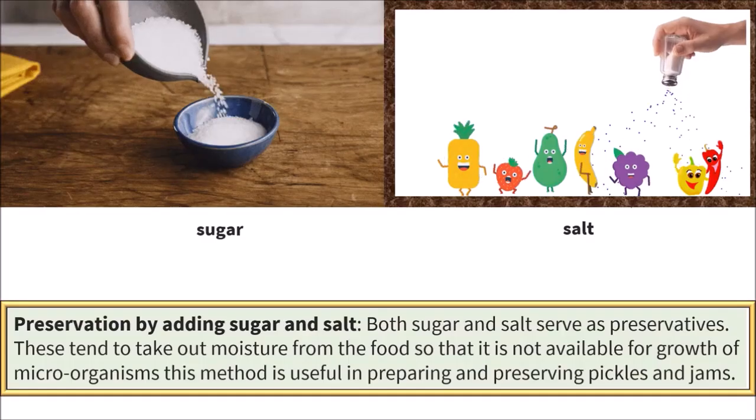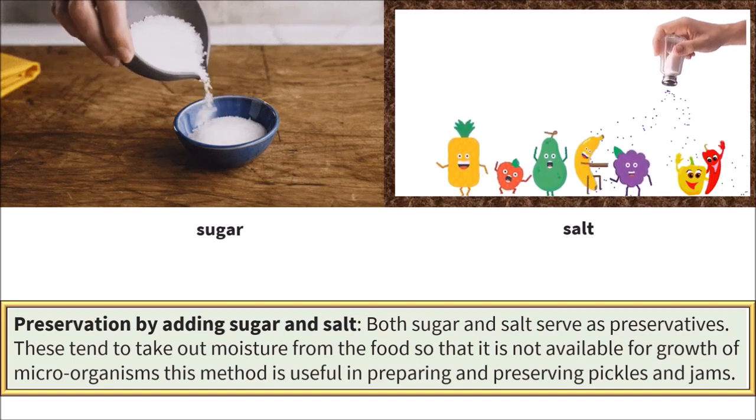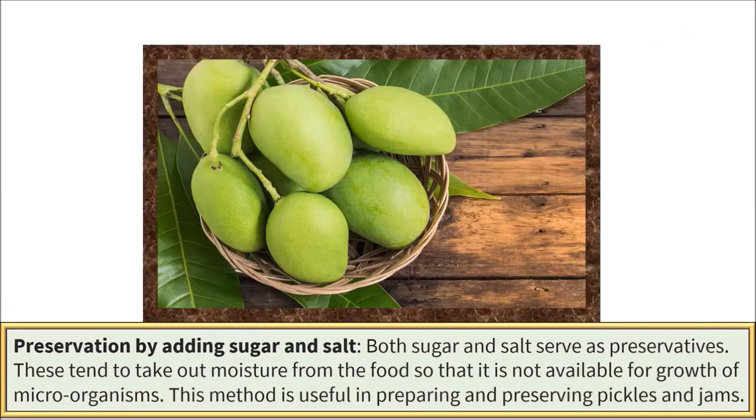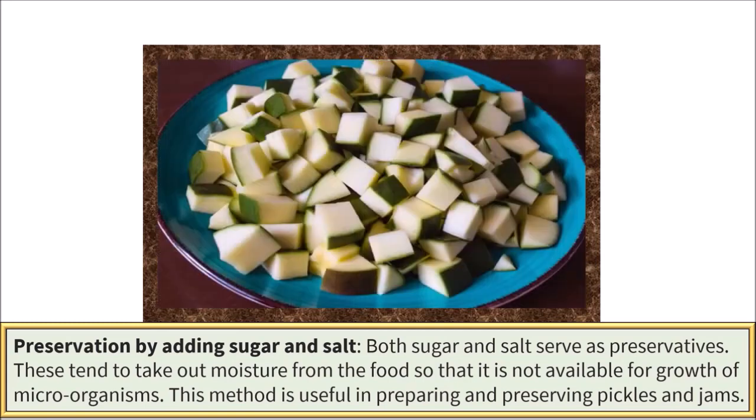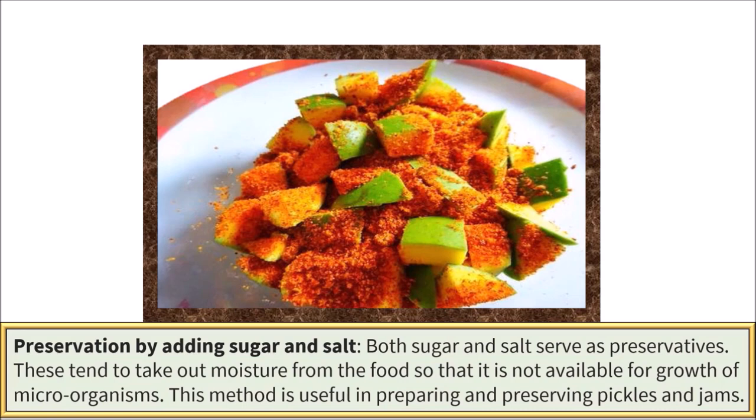Preservation by adding sugar and salt. Both sugar and salt serve as preservatives. These tend to take out moisture from the food so that it is not available for growth of microorganisms. This method is useful in preparing and preserving pickles and jams.